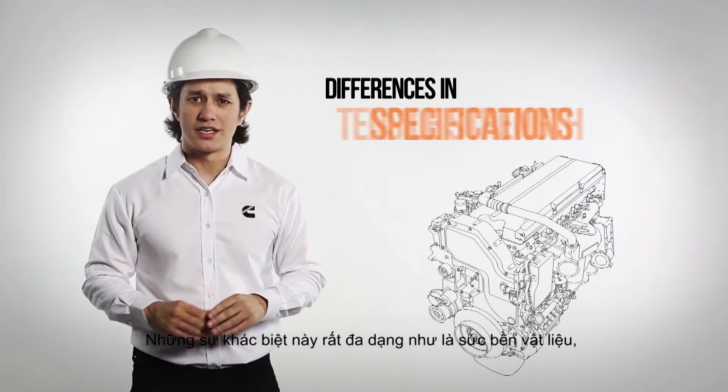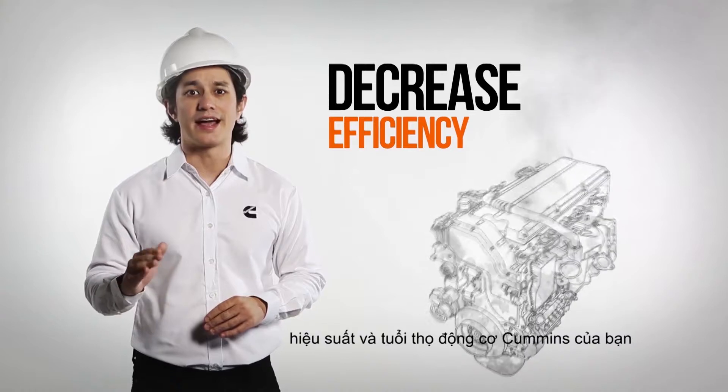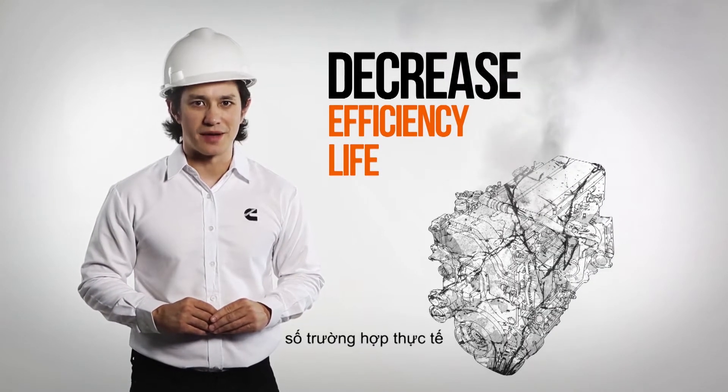The difference in tensile strength, specifications, and dimensions could greatly decrease the efficiency and life of your Cummins engine. Let's look at some real life examples.